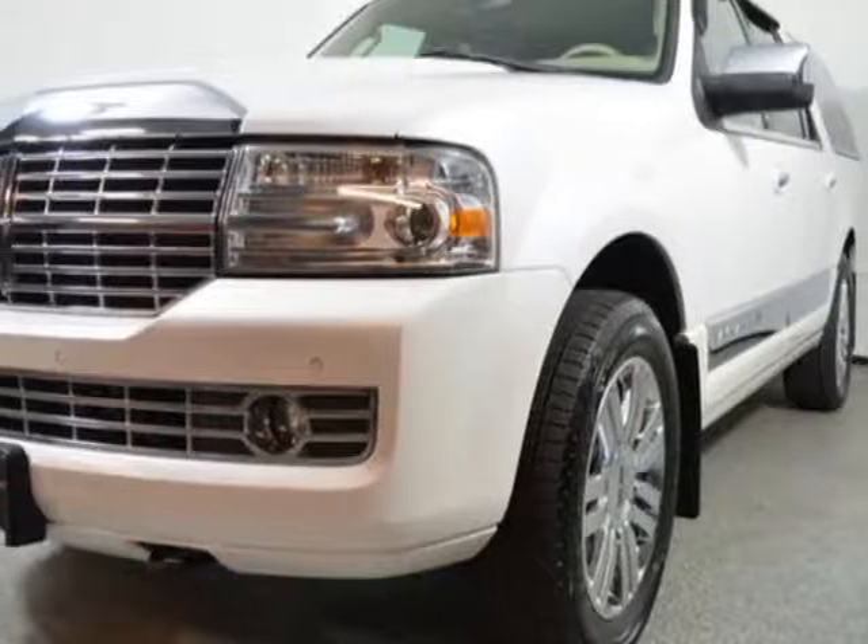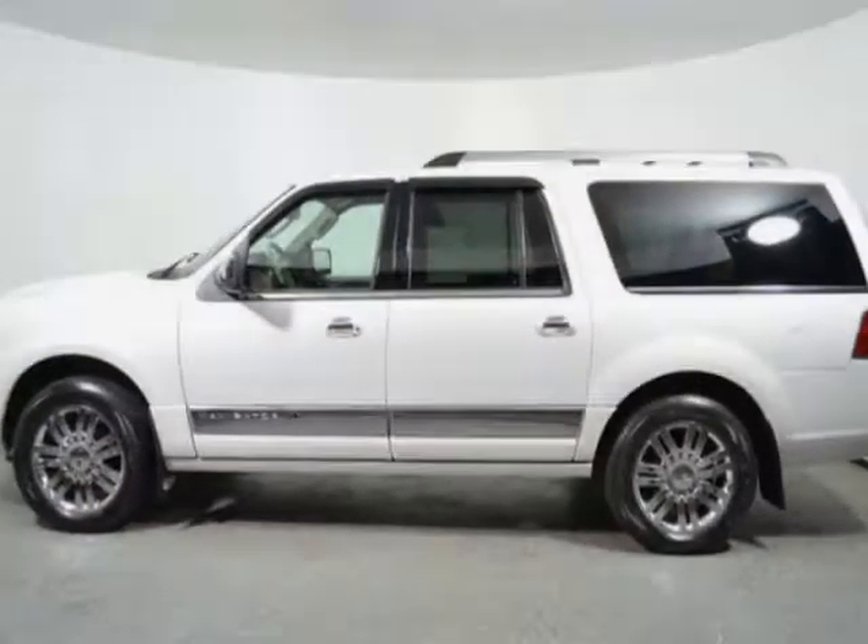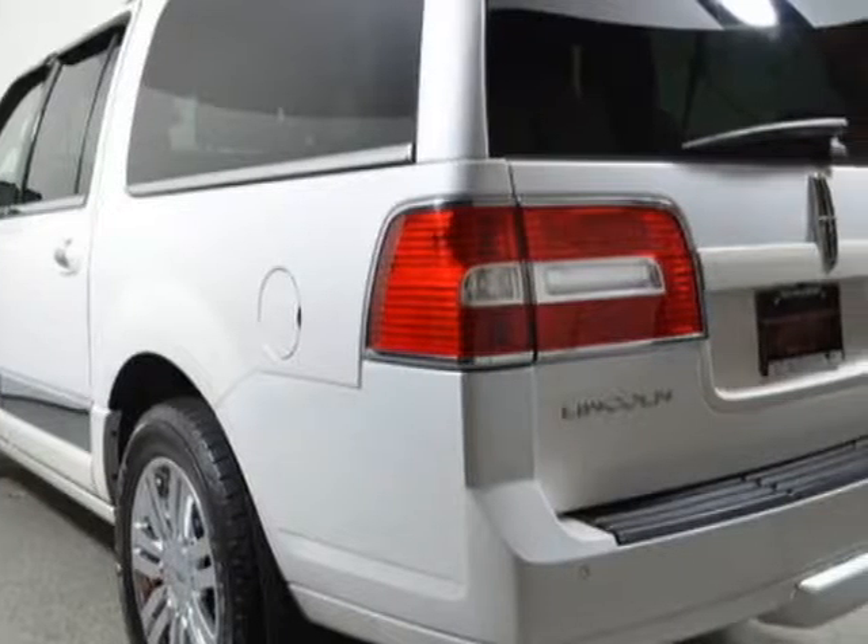Check out this 2010 Lincoln Navigator. This Navigator has just under 62,500 miles. For your protection, a warranty is available for this vehicle.